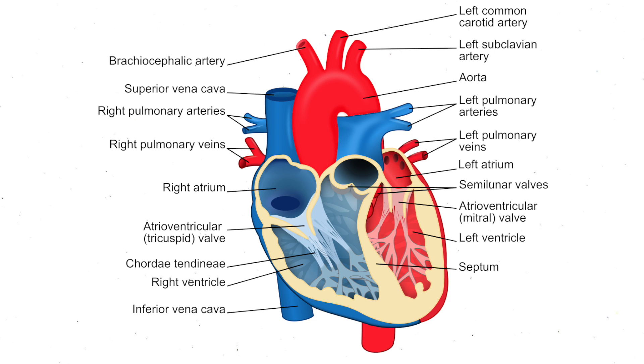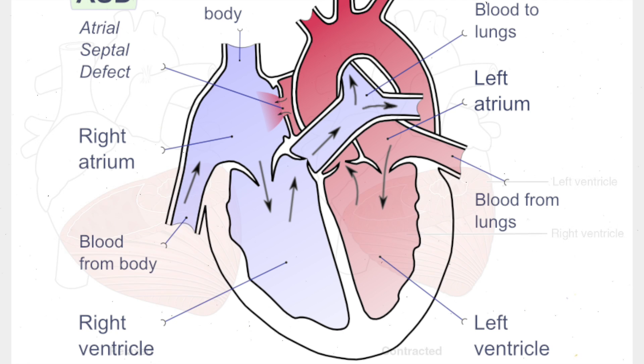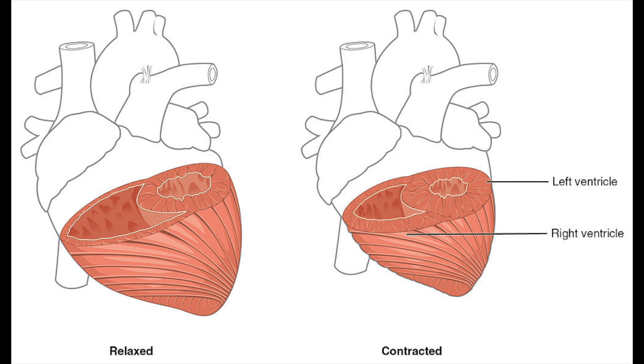Firstly, blood flows into the two atria, and this comes from the pulmonary artery on the right side and the vena cava on the left side.